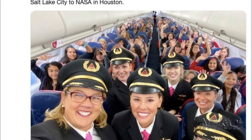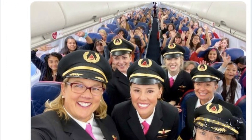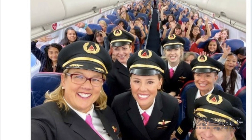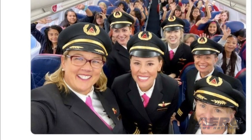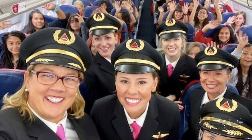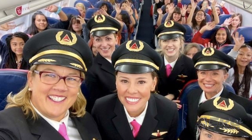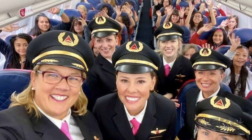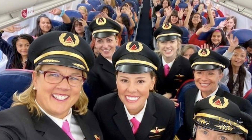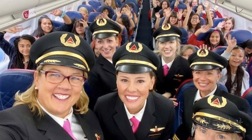Delta celebrated International Girls in Aviation Day with its fifth annual Wing Flight — Women Inspiring Our Next Generation — carrying 120 girls aged 12 to 18 from Salt Lake City to NASA in Houston in an effort to close the gender gap in aviation. From nose to tail, the flight was planned and orchestrated exclusively by women, including the pilots flying the plane, ramp agents working on the ground, gate agents boarding the flight, and women in the tower guiding the aircraft on its way out.